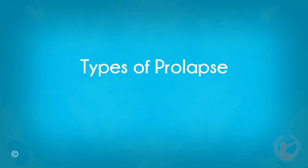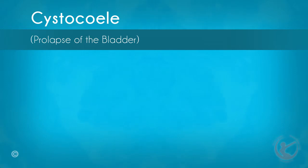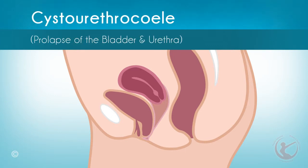Types of pelvic prolapse include the following. A cystocele, or prolapse of the bladder: when the vaginal front wall — pubocervical fascia — prolapses, it causes the bladder to prolapse into the vagina, which is called a cystocele. In this condition, the urethra may also prolapse, which is known as a urethrocele. When both the bladder as well as the urethra prolapse, the condition is referred to as a cystourethrocele.